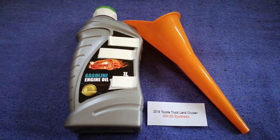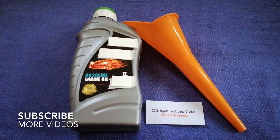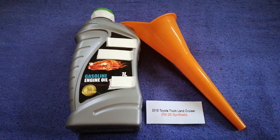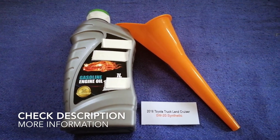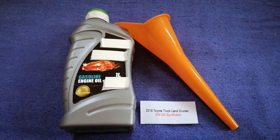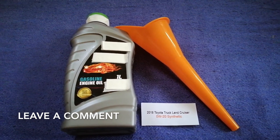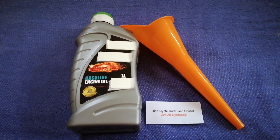Hey guys, welcome back. Today we are going to talk about the oil type for the 2018 Toyota Land Cruiser. If you're looking for what oil to buy, I have already looked it up — just check the video description and I will try to leave the info there as well.